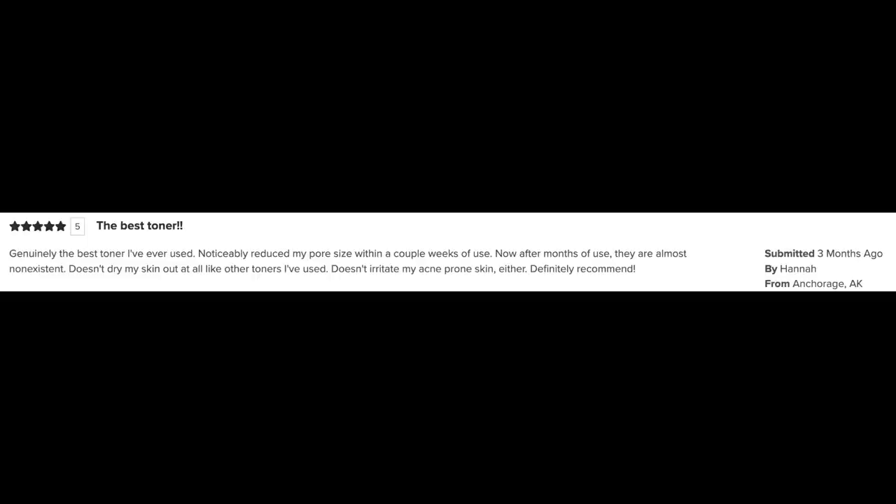Here is one of the reviews from the Paula's Choice website. Hannah from Anchorage, Alaska says: 'Genuinely the best toner I've ever used. Noticeably reduced my pore size within a couple of weeks of use. Now after months of use, they're almost non-existent. Doesn't dry my skin out at all like other toners I've used. Doesn't irritate my acne-prone skin either. Definitely recommend.' I recommend this too — since I've been using this, my skin just looks overall more flawless, more perfected. The pores look reduced. Absolutely love this toner, and I'll link it below.